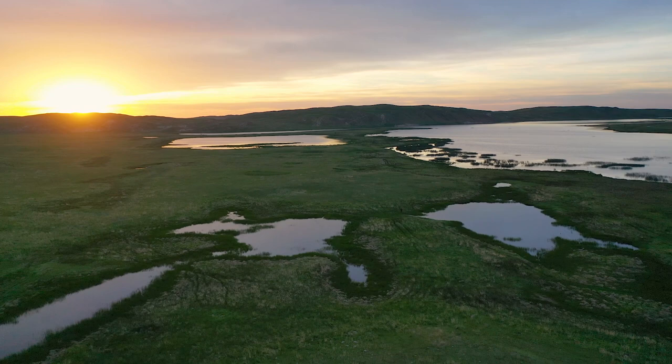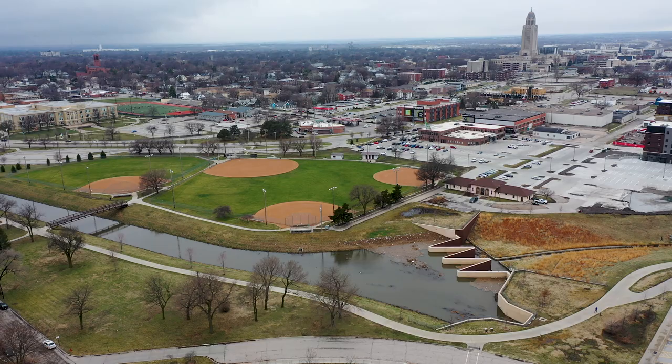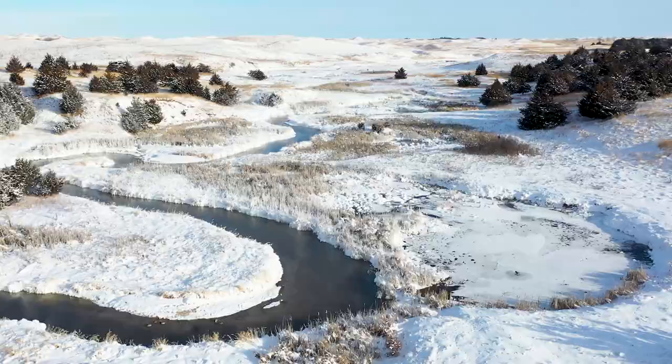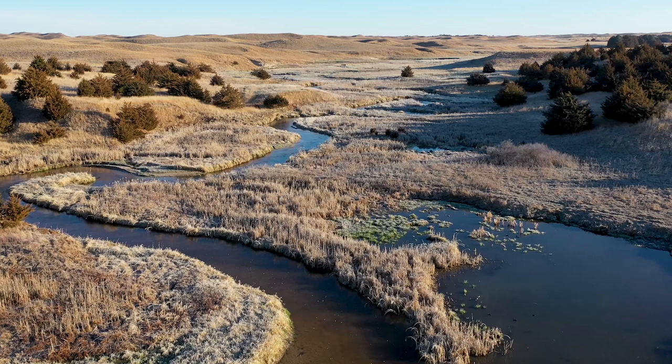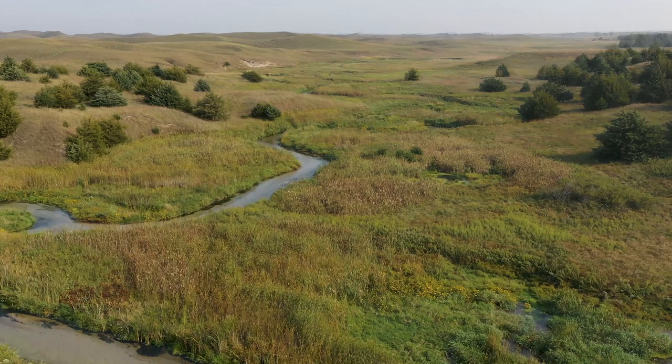Have you ever spent time outdoors and watched a specific area over time? Maybe it's the creek in the park by where you live, or the field you play in at school. Do these places always stay the same? While it may look like these outdoor spaces don't change much, when we start to pay attention we might actually notice that they are always changing. Sometimes the changes are so tiny you don't notice them, but other times big changes come along and they make a big difference.